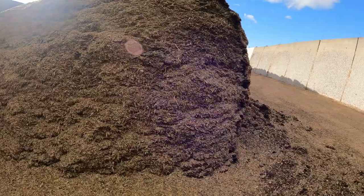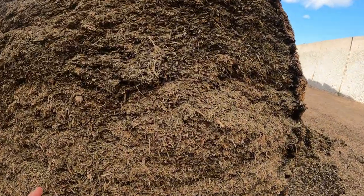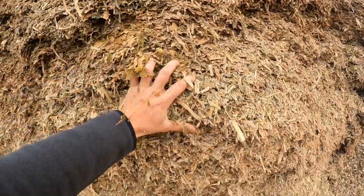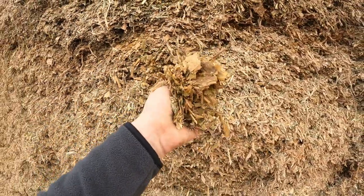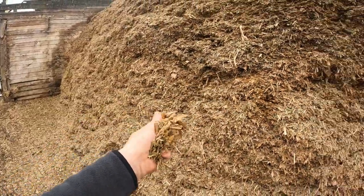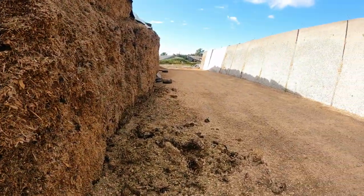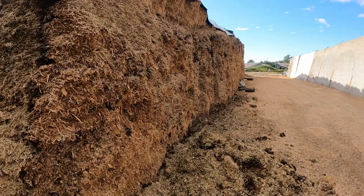Before any cow takes a single bite of feed, before we feed anything from our feed mixer or take a scoop from any of our silage piles, the first thing that needs to happen is our nutritionist comes out twice a week, every single week. She grabs a handful of feed from all our different kinds of silages and goes and tests it. She also collects a manure sample from the cows and tests that as well.